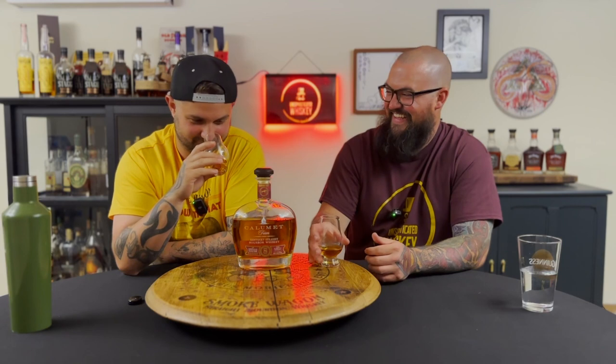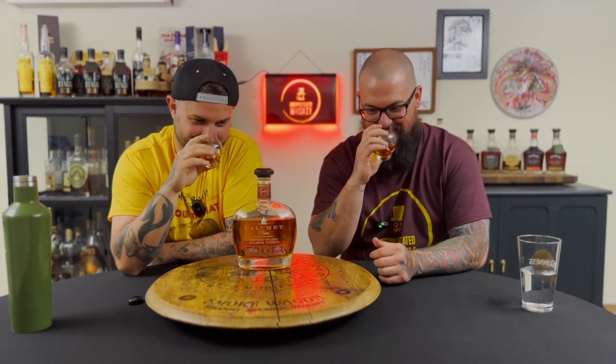It reminds me of a clamshell — very odd. I like the cylinder shape; it reminds me of the Lucky Seven bottle but with weird pointy edges, which are kind of sharp. It doesn't smell bad but it doesn't smell great, and this is a 50-dollar bottle.